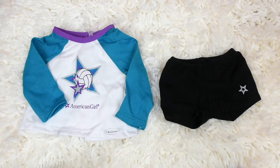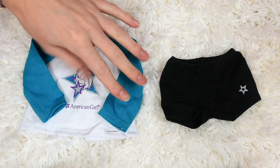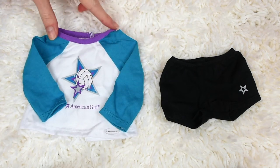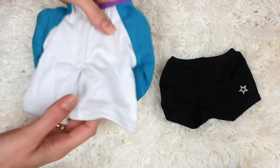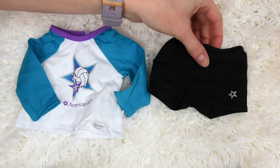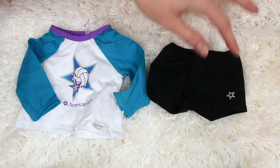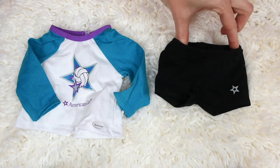This volleyball outfit is probably my favorite outfit I have today. I love this really cute long sleeve shirt, I like the colors of it and it has this pretty blue right here and then this is almost a little bit sparkly on the trim. It velcros down the back. Then it has a cute little pair of black jersey short shorts with a little star right there and they're also completely elastic across the waist.